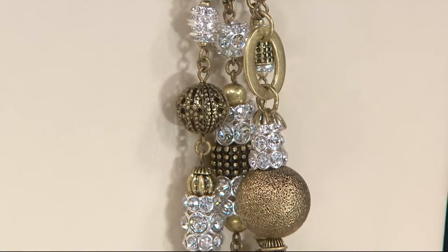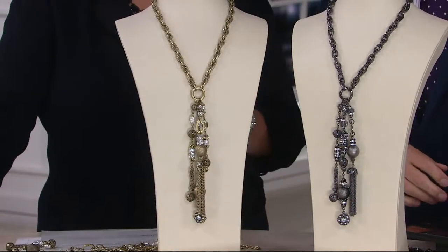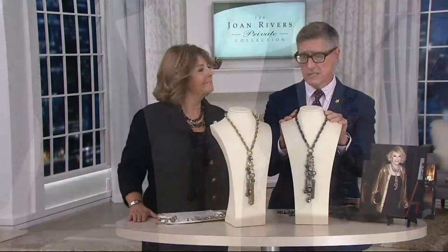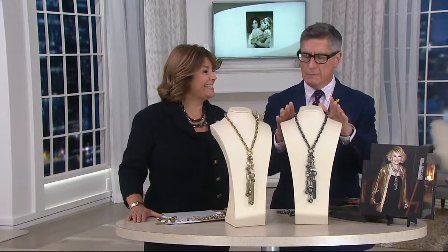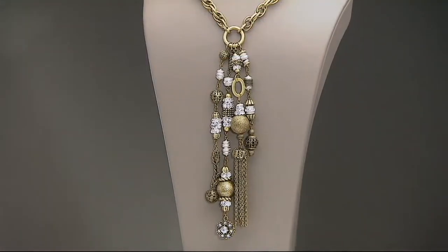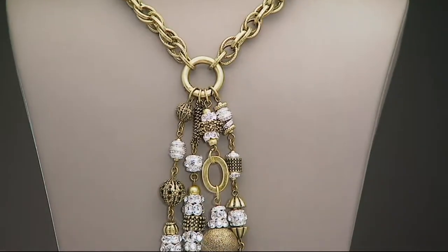What kind of earring would you put with this, David? A little stud — maybe a little ball. Keep it simple because this is bold; it really makes its own statement. Joan might take it and do a long drop earring because she could pull off a lot, but if this is your kind of statement necklace, keep it to maybe a little Diamondique stud. Clear would be perfect.